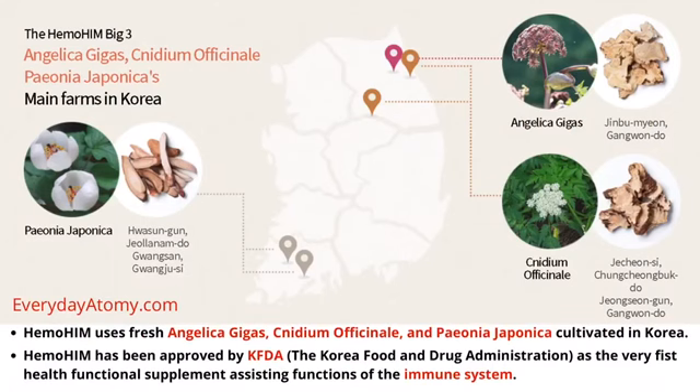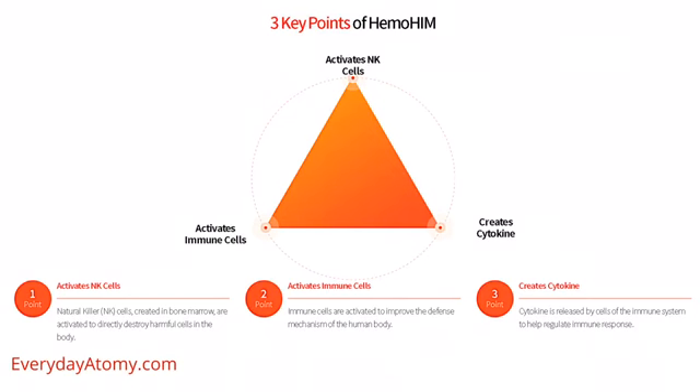These are the proprietary ingredients that Hemohem is made up of. What these ingredients do is they help to activate natural killer, or NK, cells. These are the cells that go out and directly destroy the harmful cells and pathogens in the body. It also activates your other immune cells and creates cytokines, which helps regulate the immune response.